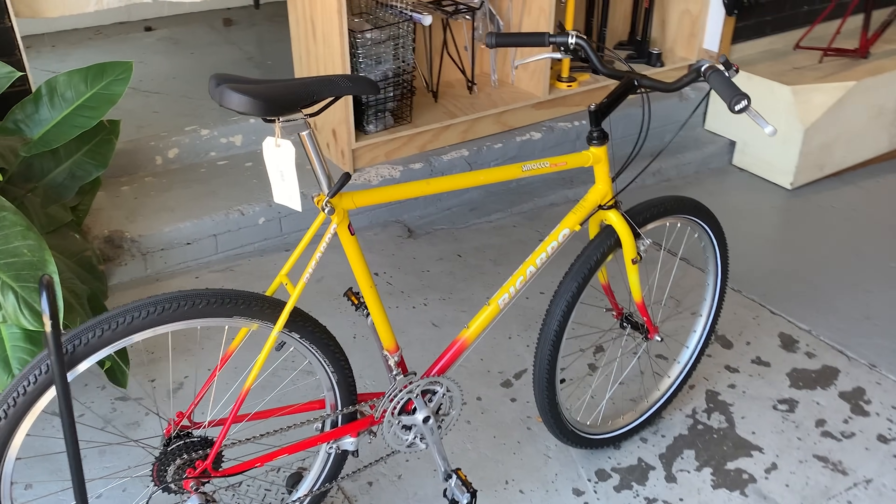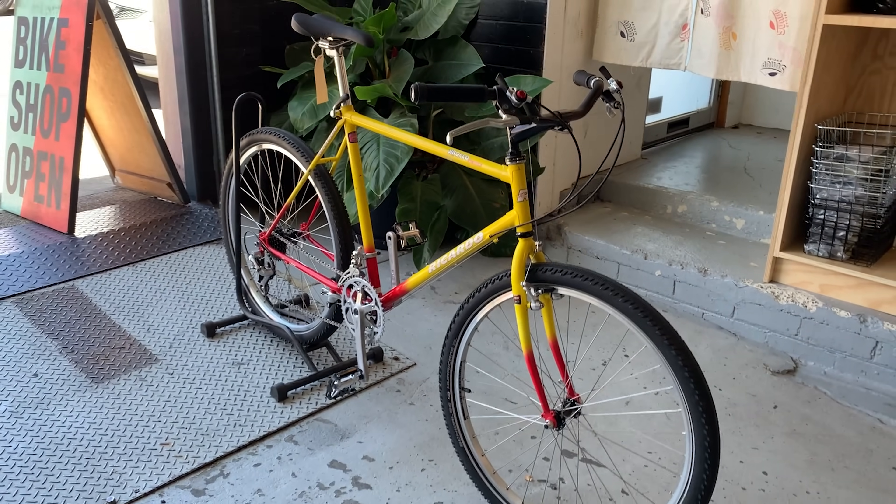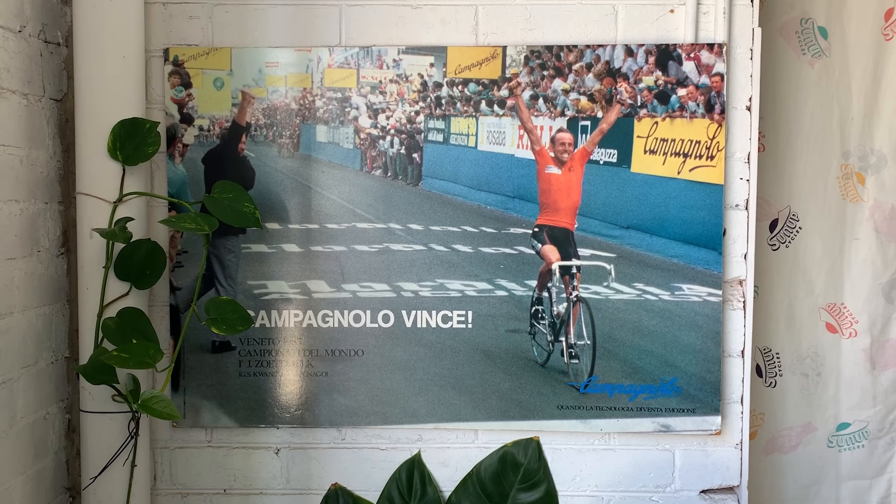Here's a Riccardo. This is a Japanese-made Australian brand, I think. We'll do a little bike check on this later.